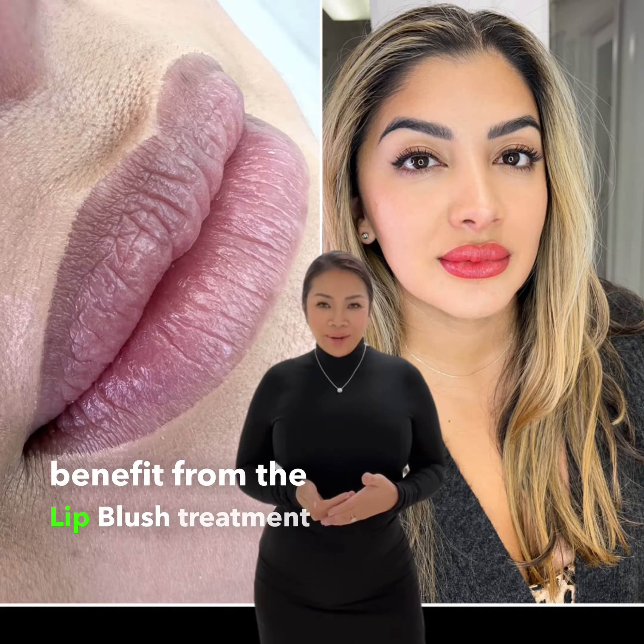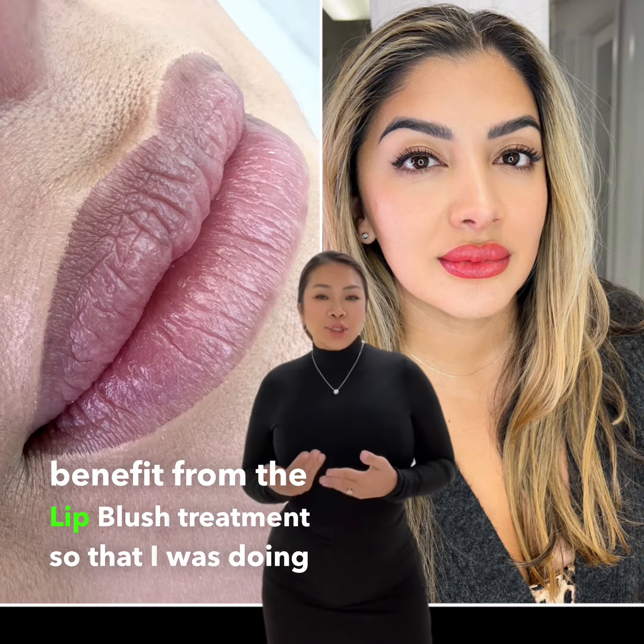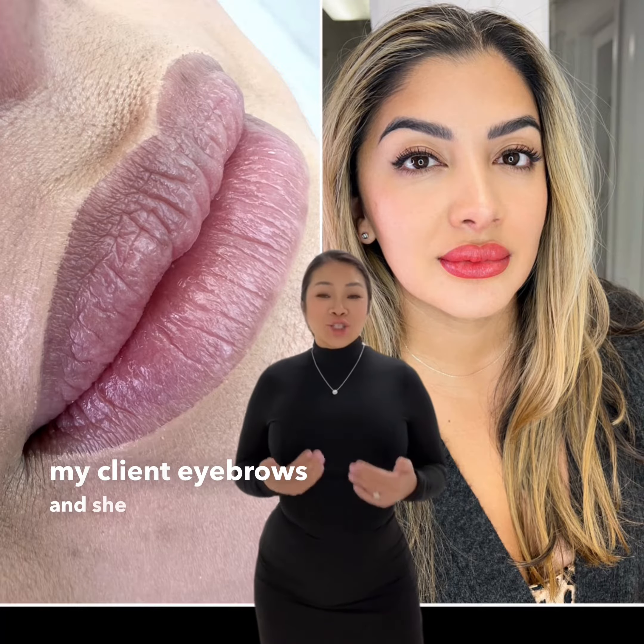It's Phoebe. Let's talk about lip blush today. There are many potential clients that can benefit from the lip blush treatment.